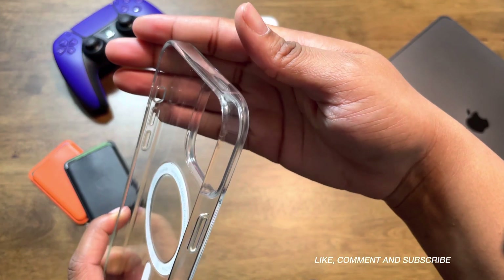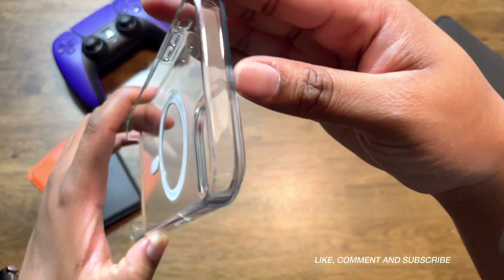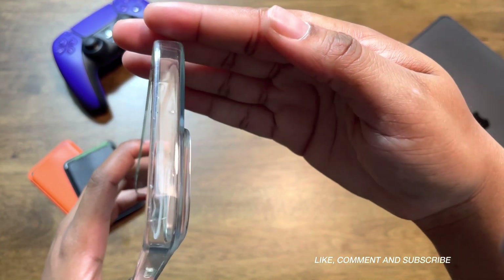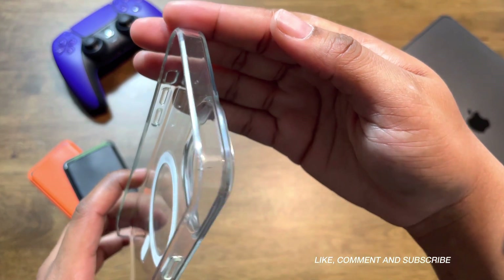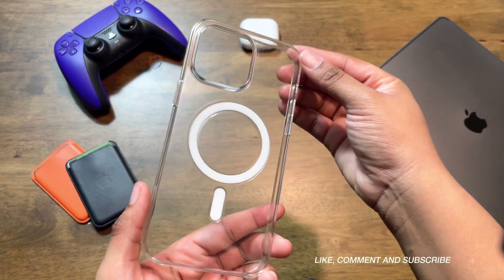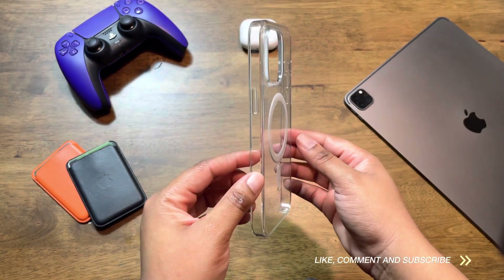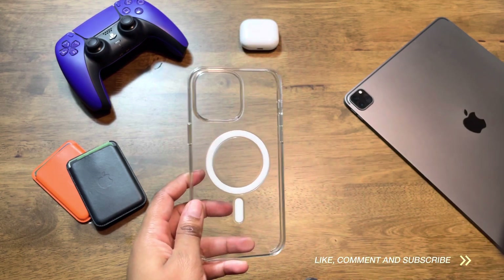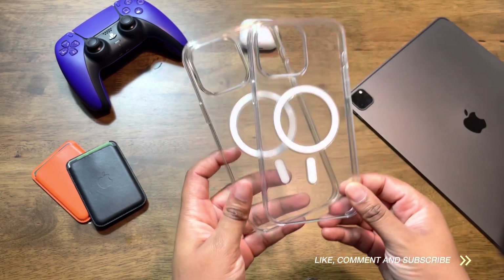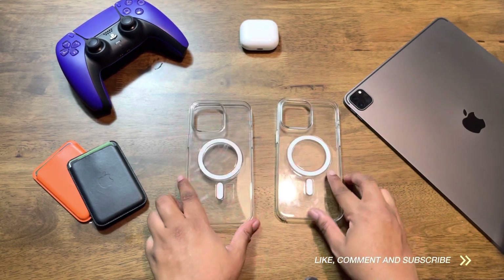Next is the overall look. It maintains its clear appearance, which other cases tend to struggle with. Let's be honest here — if you're purchasing a clear case, I would think that it's in an attempt to show off that nice color that you chose for your iPhone. No one wants to experience the yellowing effect on a clear case that you mostly get with other cases. I can tell you personally that you would not have that experience with Apple clear cases.